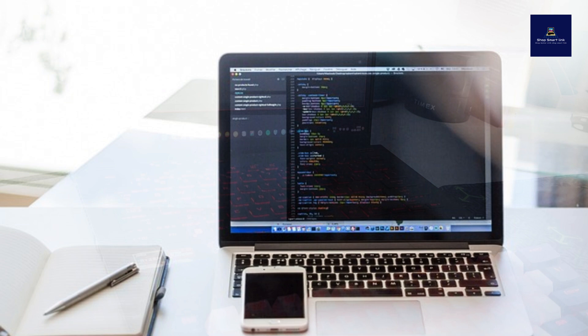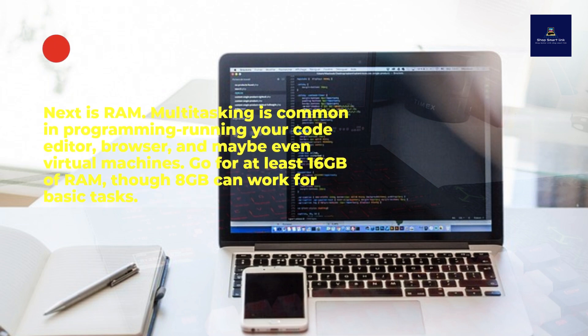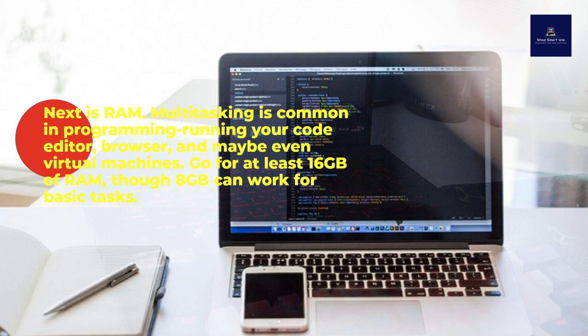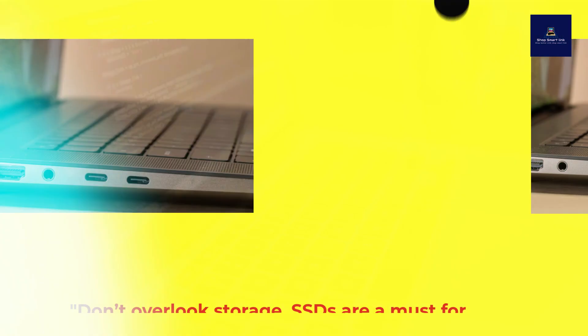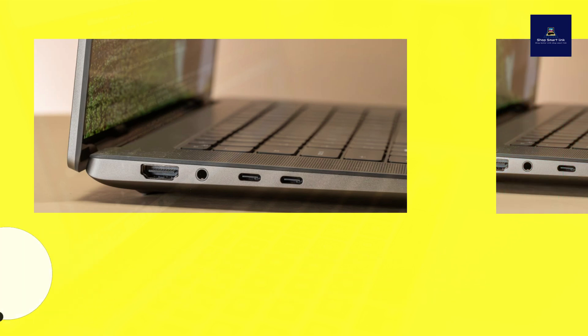Next is RAM. Multitasking is common in programming — running your code editor, browser, and maybe even virtual machines. Go for at least 16 gigabytes of RAM, though 8 gigabytes can work for basic tasks. Don't overlook storage: SSDs are a must for speed, with 512 gigabytes being the sweet spot. If you can afford it, get 1 terabyte for extra breathing room.